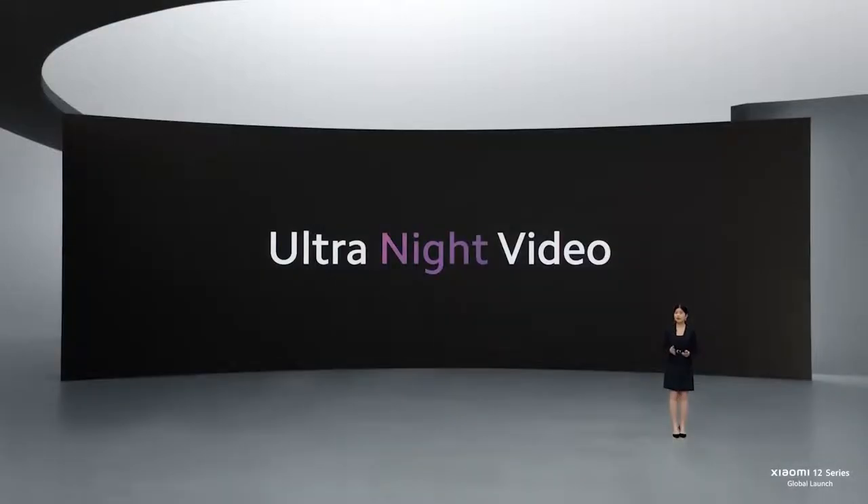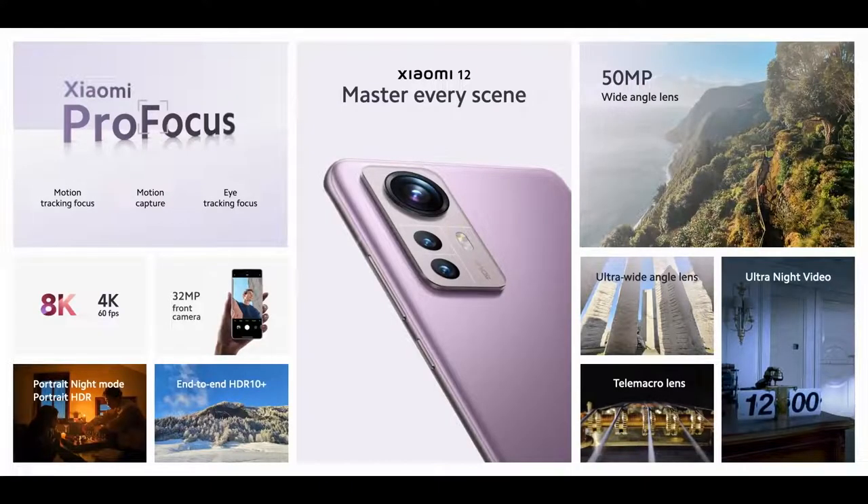Xiaomi 12 masters every scene, day and night, with huge improvements in our ultranight video. You're going to master every scene, every capture, and every moment in your life with ease.